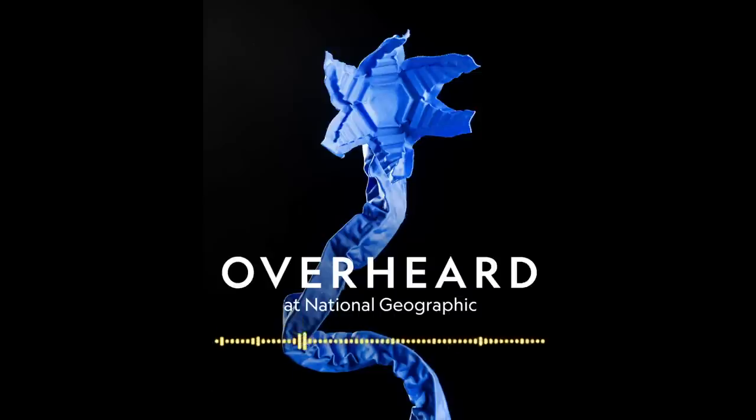The voices you're hearing are National Geographic writer Maya Wejas and Mark Miskin, who is an electrical engineer. Maya is preparing to enter Mark's laboratory at the University of Pennsylvania, and it's a pretty involved process.